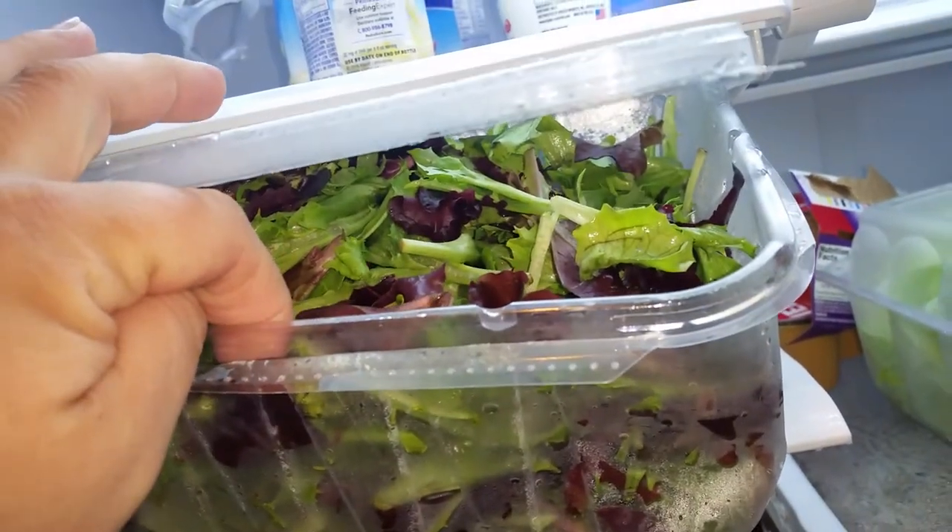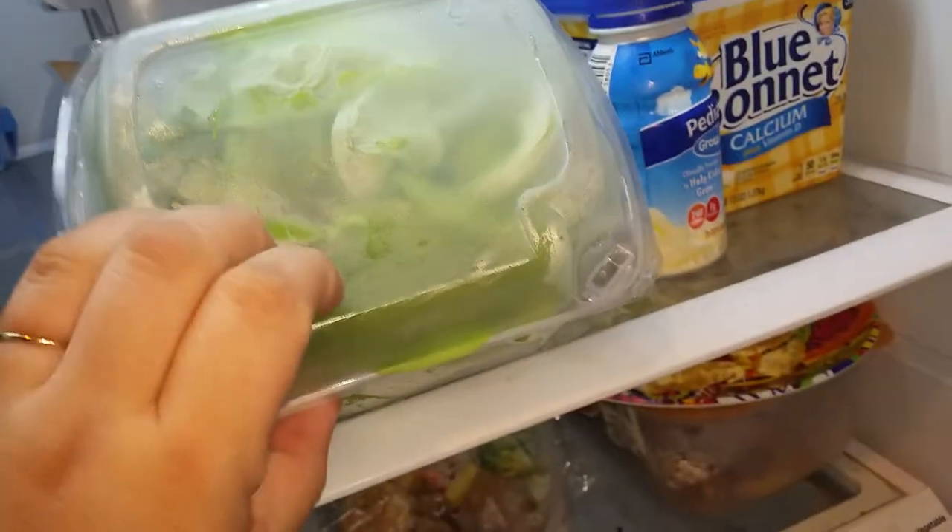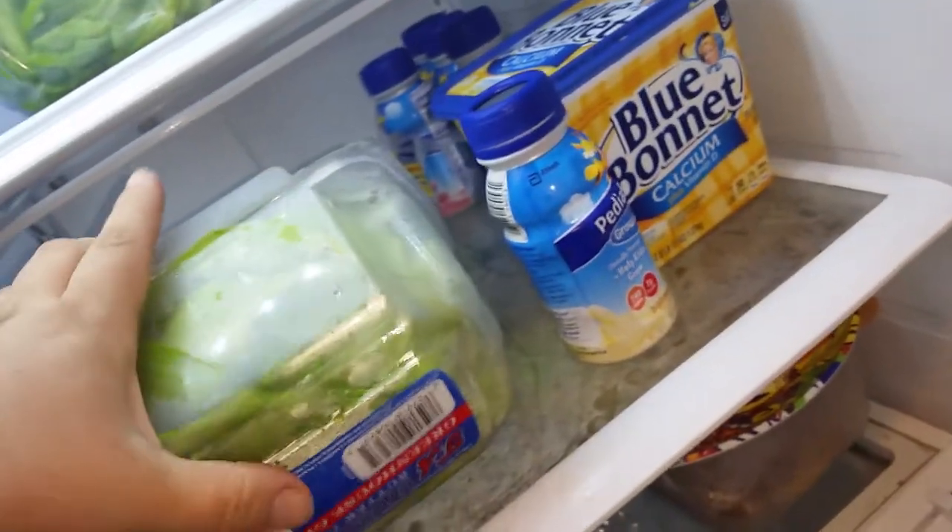I already took everything out of the salad mix and washed it, and I also washed two of these lettuces as well. I found one tomato which isn't bruised or anything at all, so still good.